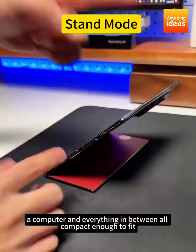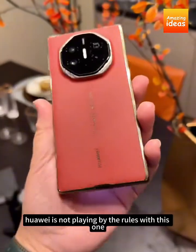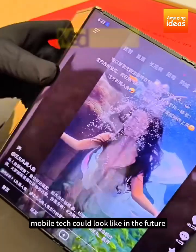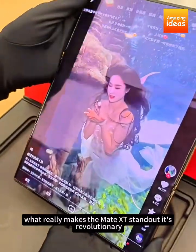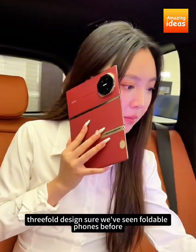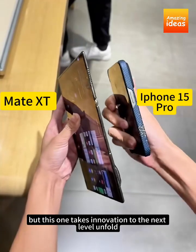All compact enough to fit right into your pocket. Huawei is not playing by the rules with this one — it's giving us a glimpse of what mobile tech could look like in the future. What really makes the Mate XT stand out is its revolutionary three-fold design. Sure, we've seen foldable phones before, but this one takes innovation to the next level.